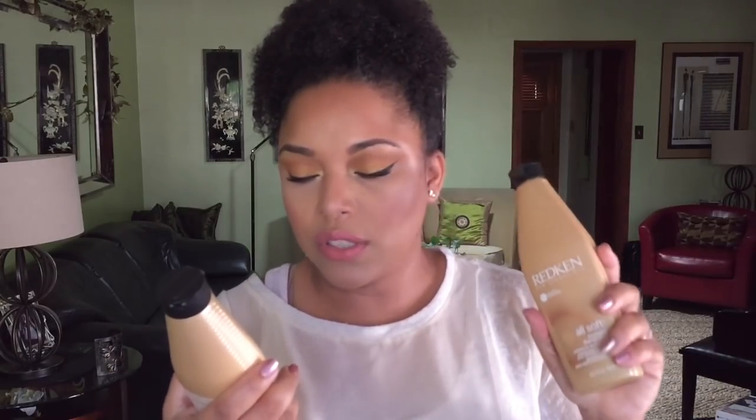Now let's talk about Ulta. I did the same thing — buy one get one free on things I absolutely love and know I'm going to use. It was during the 21 Days of Beauty for hair stuff. This is the Redken All Soft — it's a protein complex shampoo and conditioner. I got two for $24, which was a really great deal. Both the Glam Twins and Kiko Beauty recommended this.